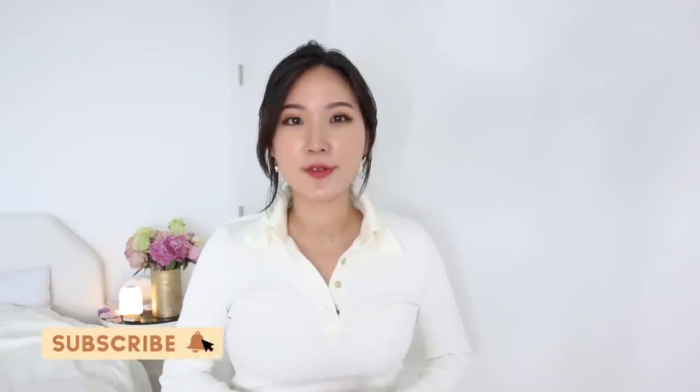Thank you so much for watching. If you found this video helpful, definitely share this with your friends or on your Instagram. You can find me on Instagram at liayu — I'll see you guys there. Bye!